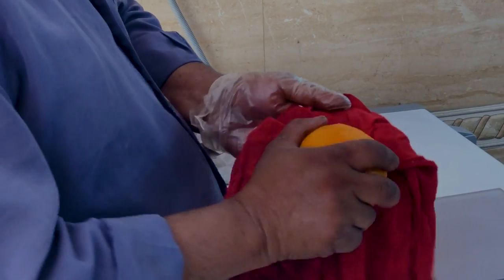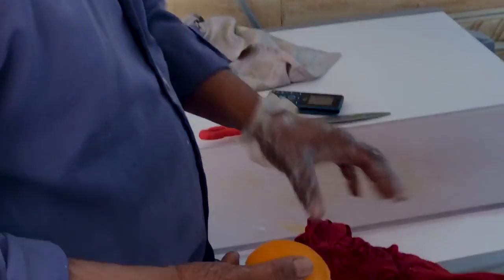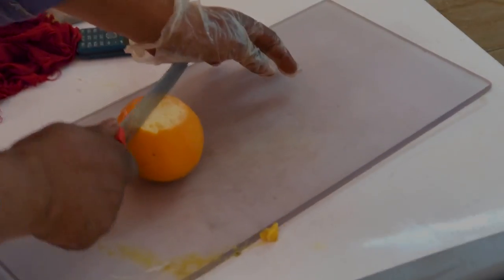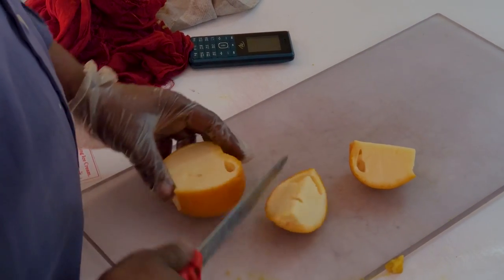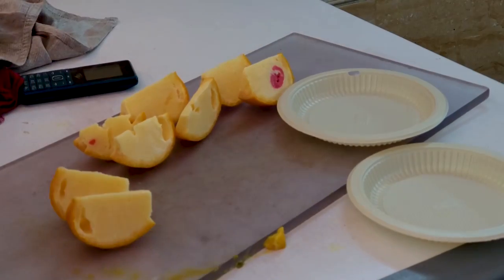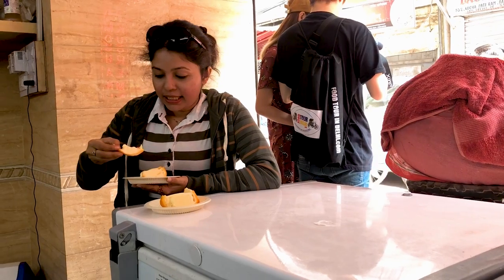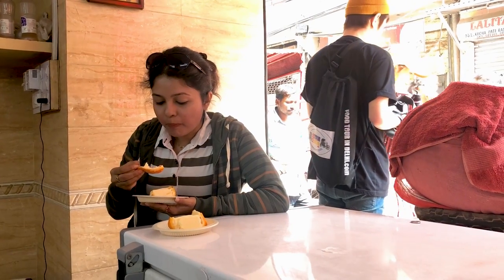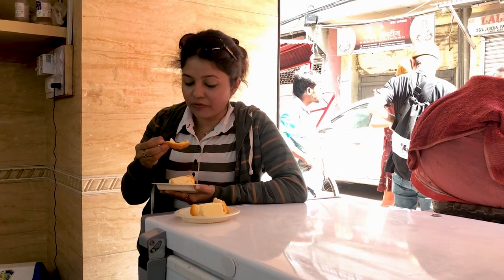They brought me the kulfi. Wow, that's all fruit! I'm going to try the orange one. I've had kulfi before, but this taste is unique because it is stuffed in the orange and it has a very nice orangey flavor. You've got to try this when you come here — can't stop having it.